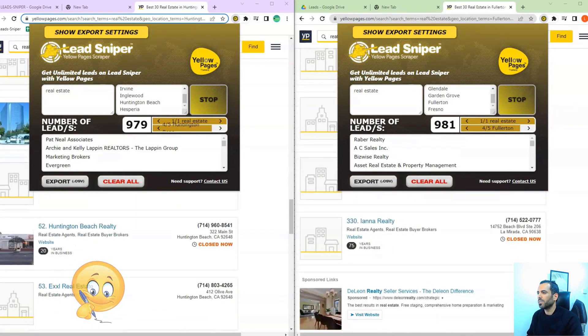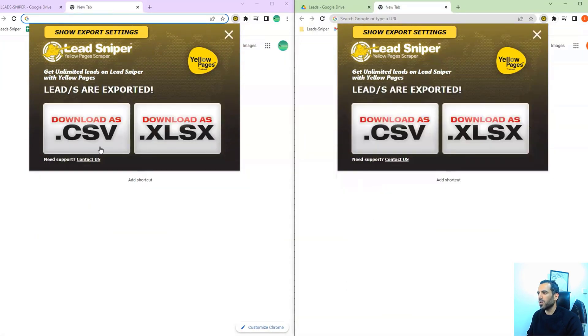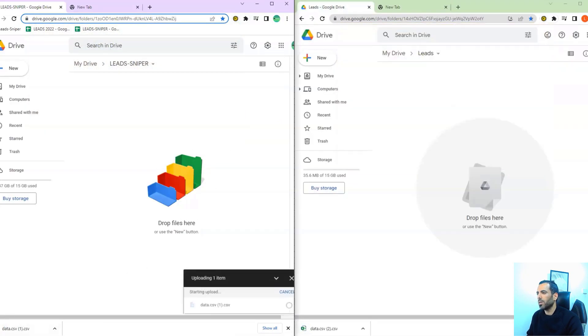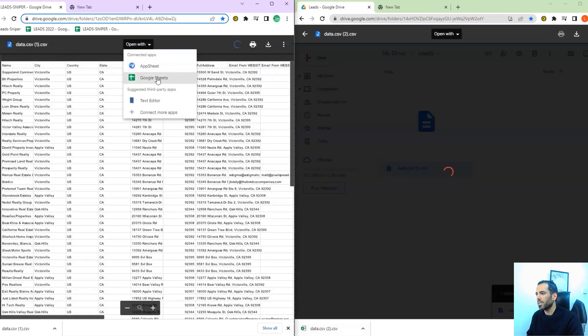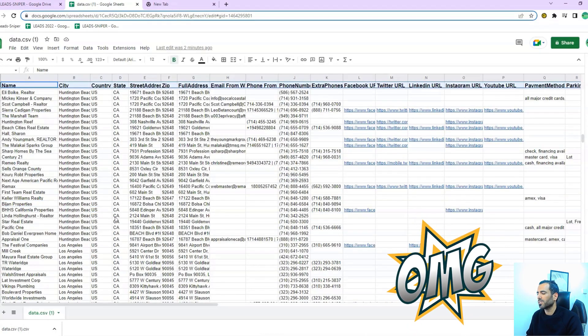Yellow Pages is a type of business directory that lists businesses by category and location. These directories were originally published in print form, but today most are available online. Yellow Pages directories typically include contact information for businesses such as phone numbers, addresses, and websites.